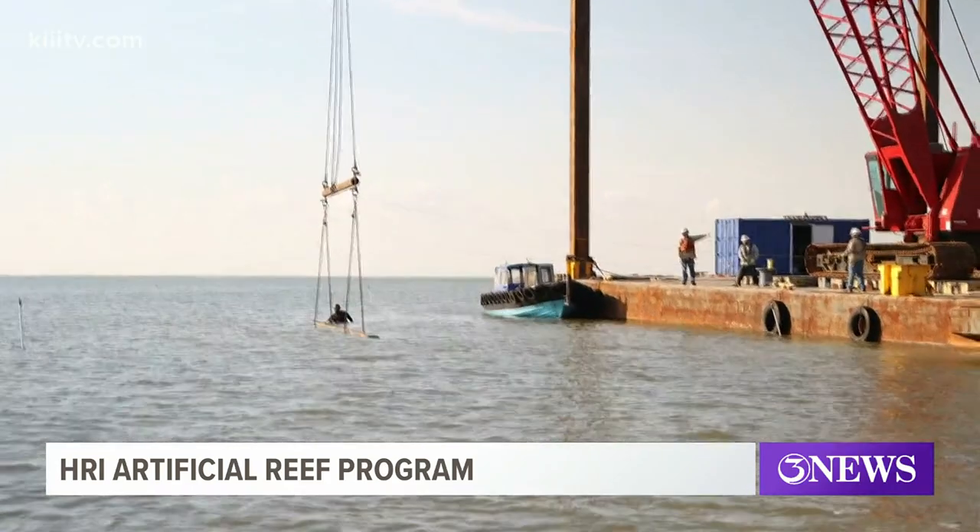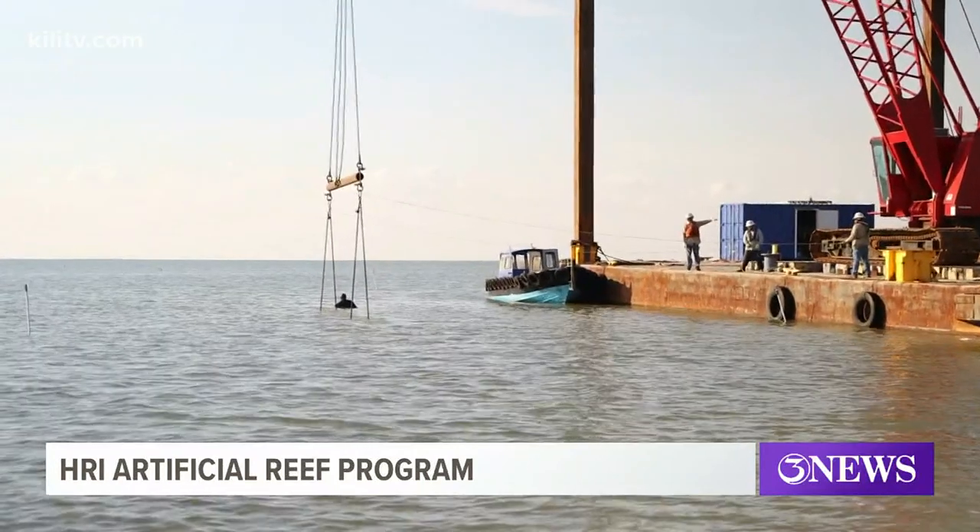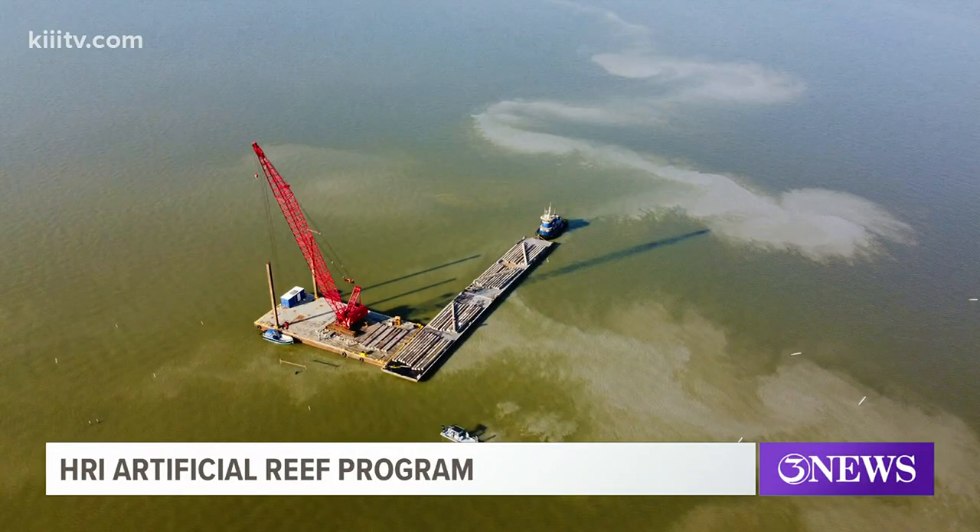The Hart Research Institute says both scientists and students will continue to monitor and study these reefs for years to come. Alexis Green, 3 News.